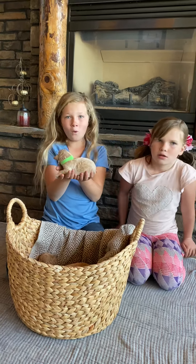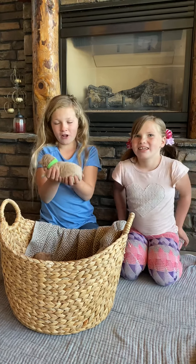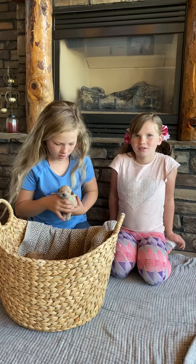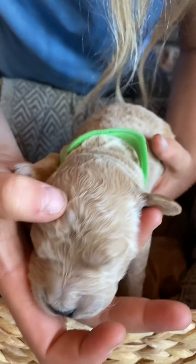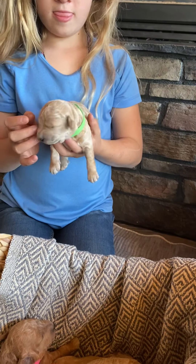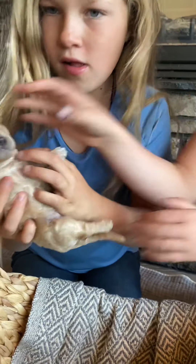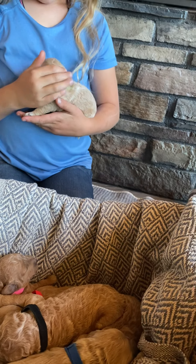This is Fall. He is a boy in the litter. He is a light apricot and has a wavy coat with a little white dot on his head. He has very dark ears, so he's definitely going to continue to darken up a little bit. He also has a little white underneath his chest, so we're starting to see some color variation coming out in them.